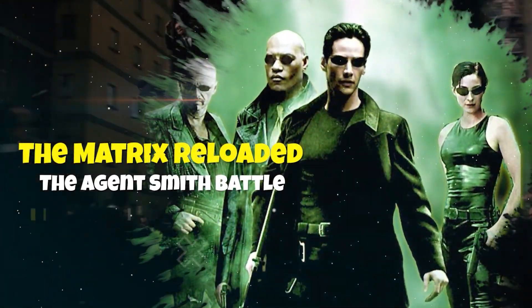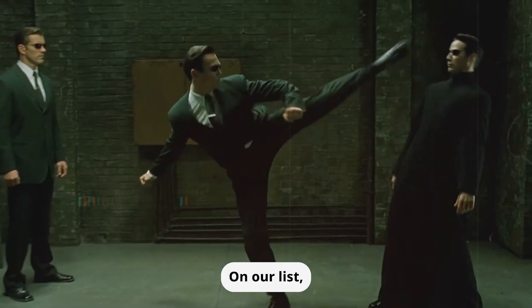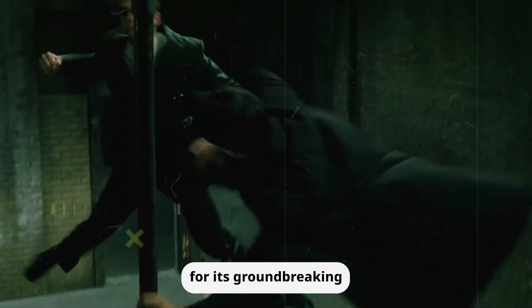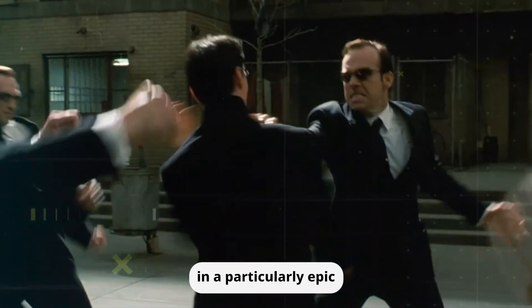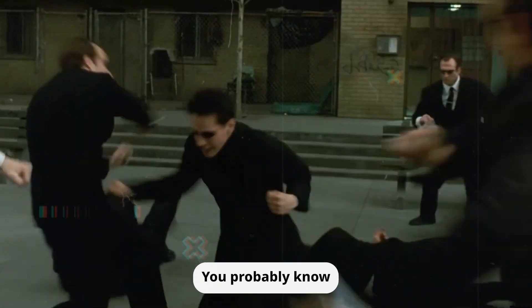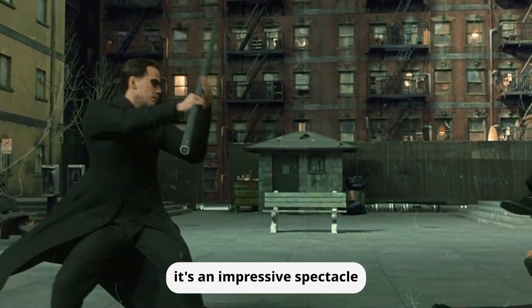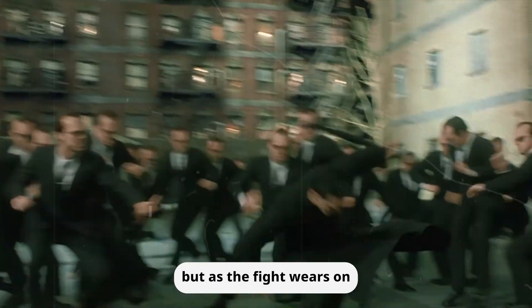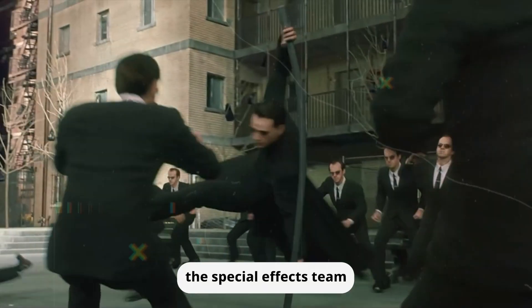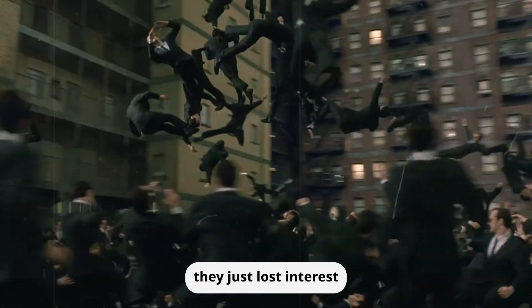The Matrix Reloaded — The Agent Smith Battle. On our list we have a trilogy that is widely hailed for its groundbreaking special effects. However, even the most iconic franchise can stumble, and this one did just that in a particularly epic CGI battle. You probably know the scene we're talking about: Neo taking on a seemingly endless horde of Agent Smiths. At first, it's an impressive spectacle. But as the fight wears on, things start to look more and more fake. It's almost as if the special effects team gave up on realism and decided to go full-on plastic — maybe they were running out of time, or maybe they just lost interest.